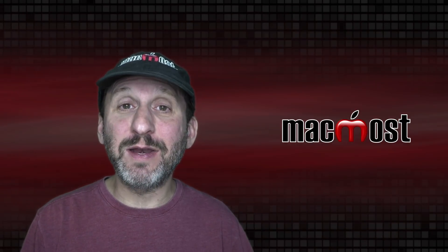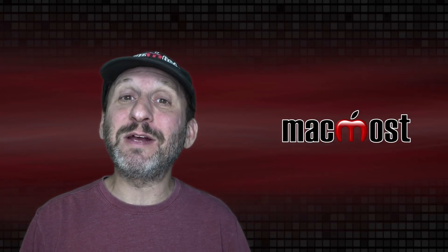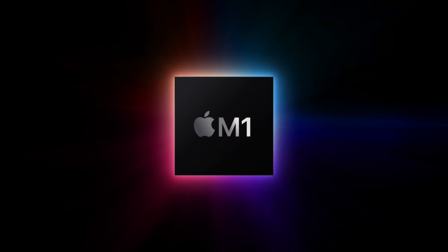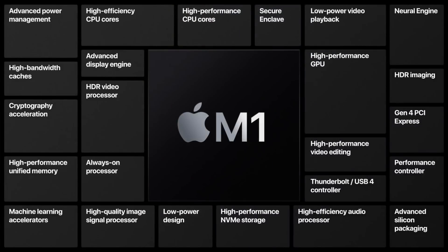Apple today announced their new chip — they're calling it the M1. This replaces the Intel processor inside of Macs. To go along with it, Apple announced three new Macs that you can order today and get next week. First let's take a look at the M1 chip.